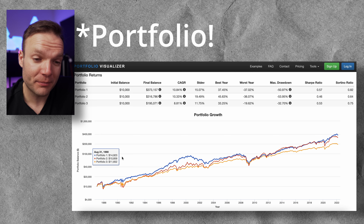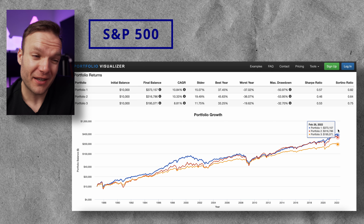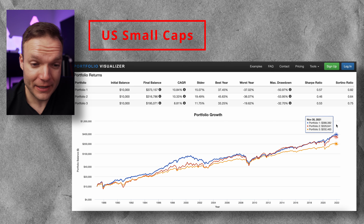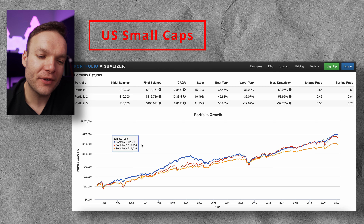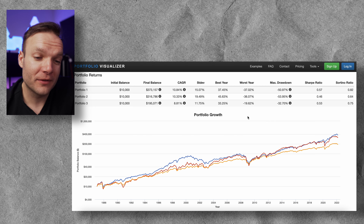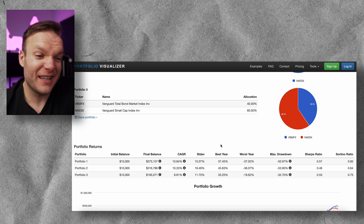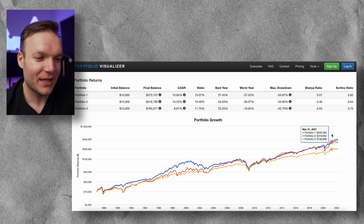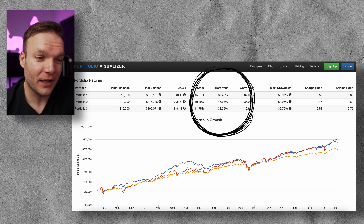Portfolio one — our S&P 500 benchmark — is still the winner here with a final balance of $373,000 and a compounded annual growth rate of 10.84%. Coming in a very close second is our small cap stock index. If we zoom in on parts of the graph, portfolios one and two were pretty close to each other and it's really only been the last few years — certainly the last few months — where we saw a massive divergence as big tech companies really swallowed up the smaller ones. I would have liked to see those small cap stocks outperform the S&P 500 in every metric, but actually it's been slightly more volatile without necessarily delivering the same returns.